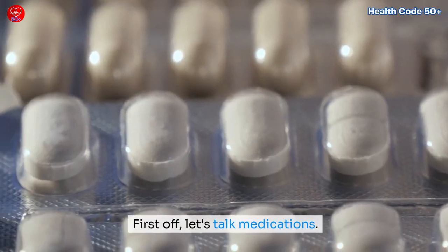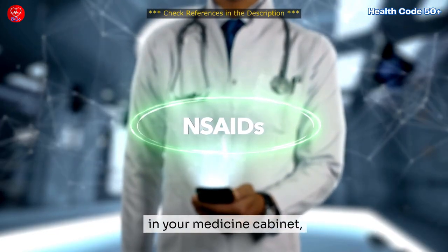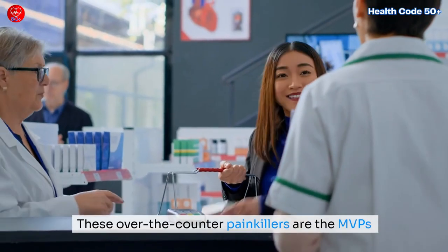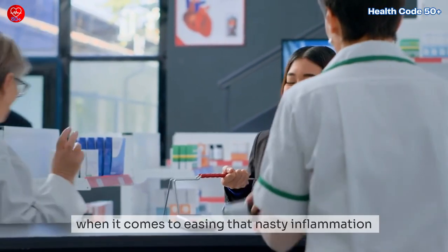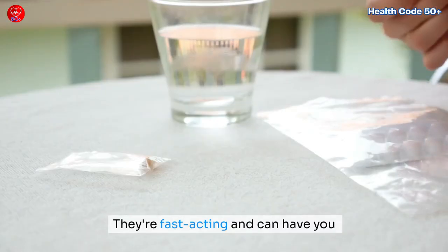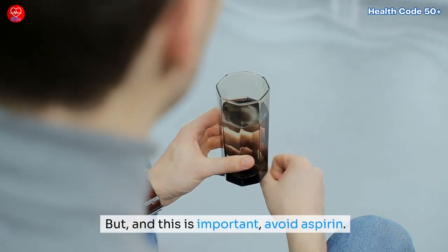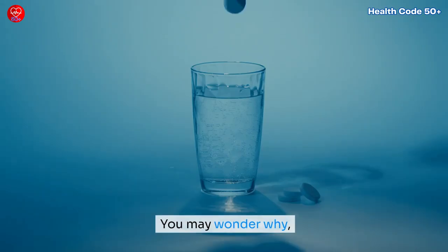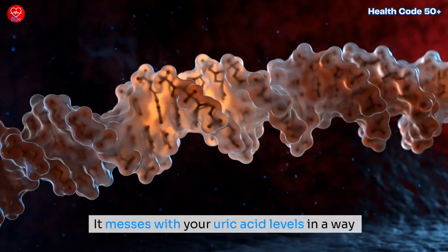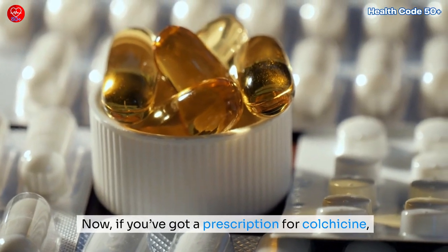Medications: first off, let's talk medications. If you've got NSAIDs like ibuprofen or naproxen in your medicine cabinet, now's the time to reach for them. These over-the-counter painkillers are the MVPs when it comes to easing that nasty inflammation and bringing down the pain. They're fast-acting and can have you feeling better in just a couple of hours. But avoid aspirin — it can actually make your gout worse, as it messes with your uric acid levels in a way that can prolong the flare.